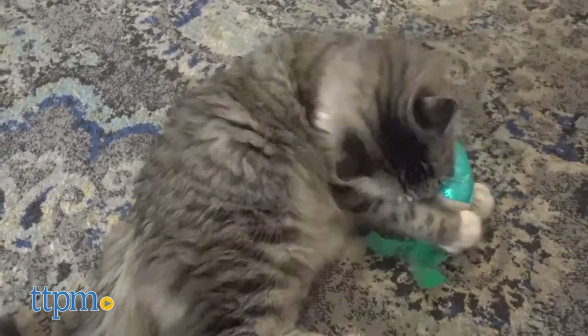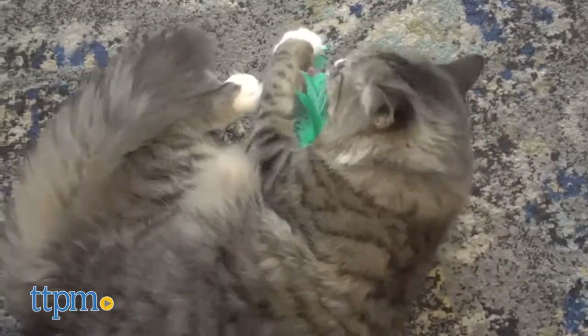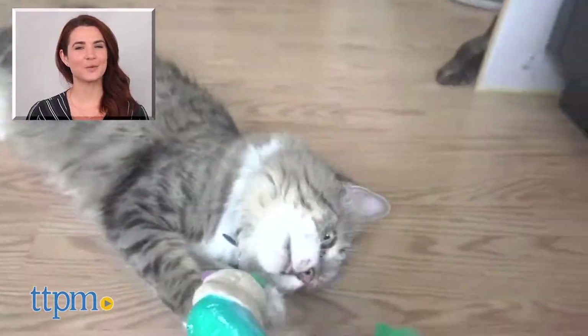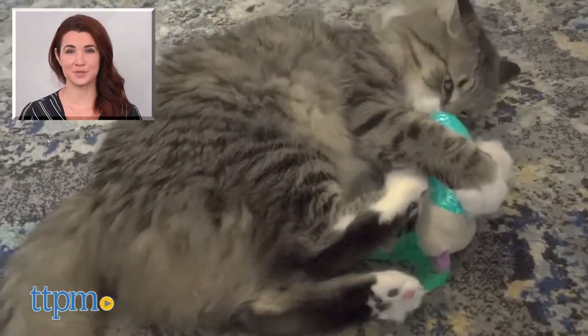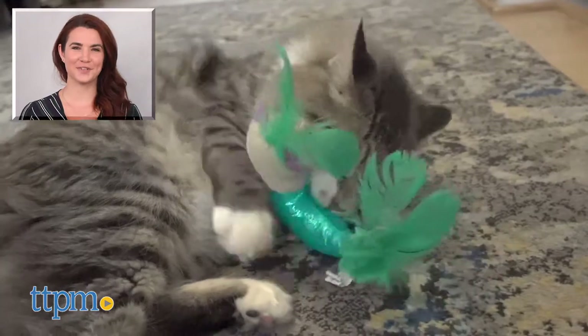The fact that my cats were attracted to this product without the enticement of catnip was also a bonus. For more on this product, including current pricing and where to purchase, find us at TTPM and subscribe to the TTPM Pet Toys and Gear Reviews YouTube channel to find reviews on this and other great stuff for your furry companions.